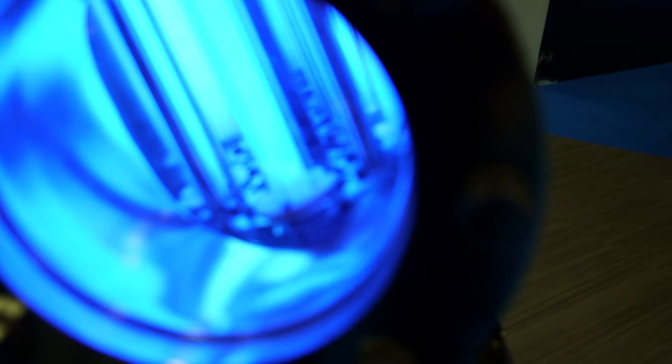A key benefit of our VEDECO UV system is the higher energy efficiency. We implement state-of-the-art UV lamp technology, which can provide 20% to 30% energy savings compared to the conventional UV lamp technology.